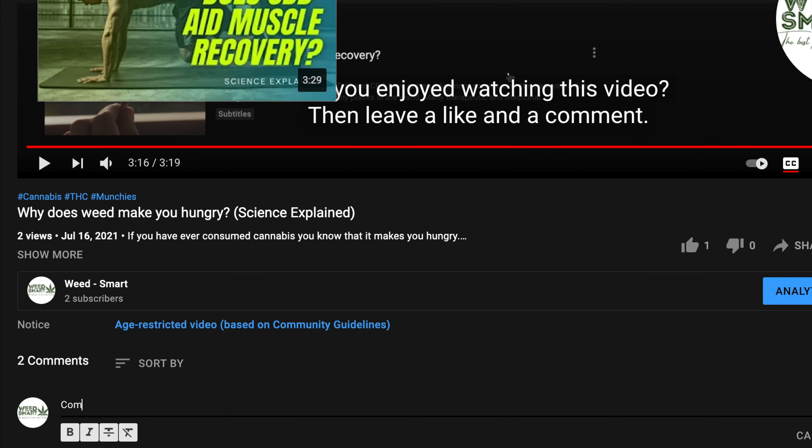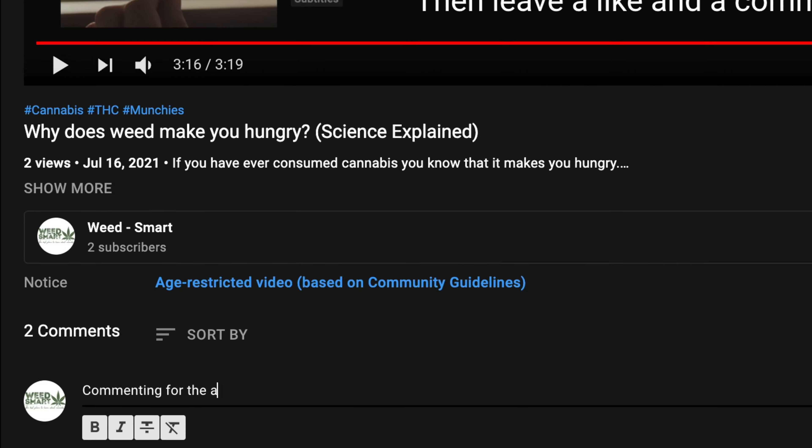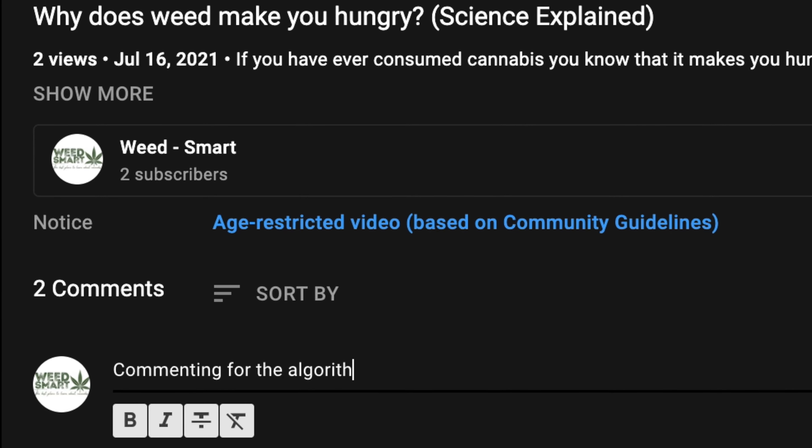Also, if you want the YouTube algorithm to understand that you enjoyed watching this video, leave a like and a comment. See you in the next video.